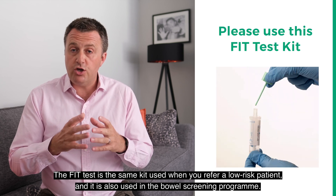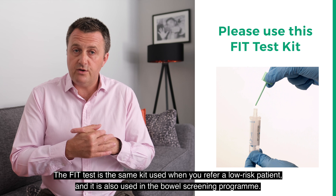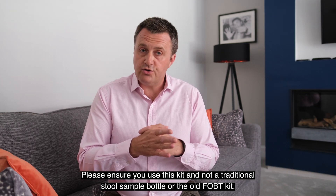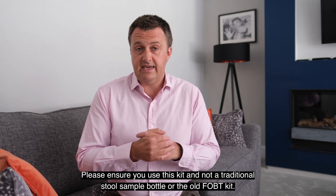The FIT test is the same kit used when you refer a low-risk patient, and it is also used in the bowel screening programme. Please ensure you use this kit and not a traditional stool sample bottle or the old FOBT kit.